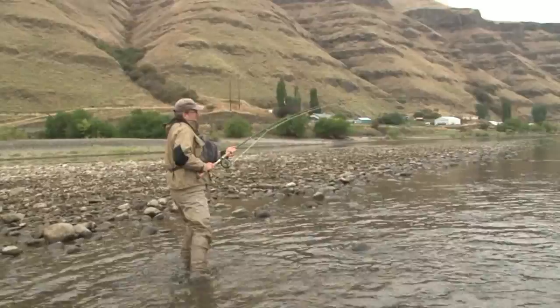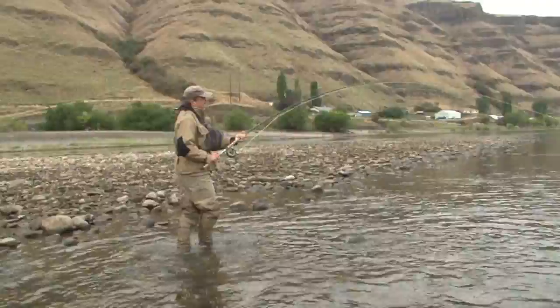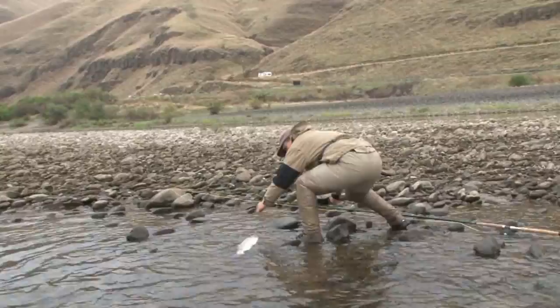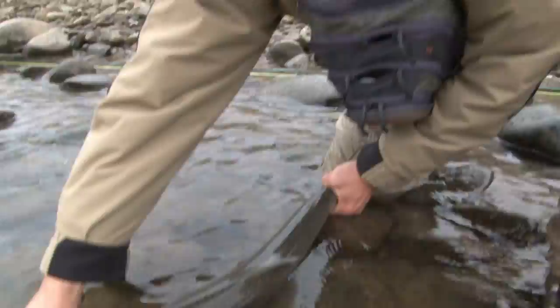After what seemed an eternity, Steve brought the powerful steelhead near, but the steelhead continued to battle. Finally Steve managed to land the fish. Look at that beautiful steelhead — that spey fly right in the side of his mouth. That was awesome!